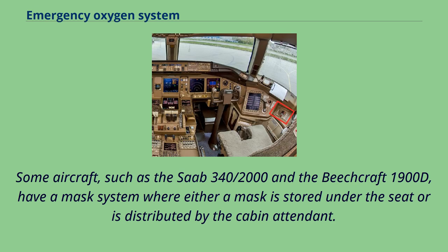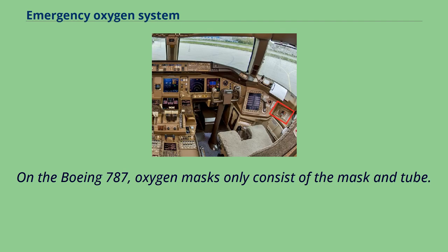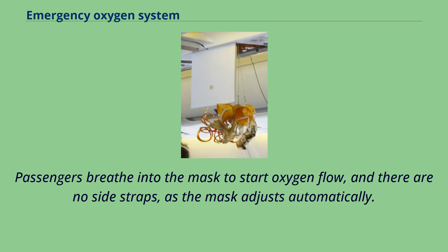Some aircraft, such as the Saab 340 and the Beechcraft 1900D, have a mask system where either a mask is stored under the seat or is distributed by the cabin attendant. These masks are removed from packaging and plugged into a socket for oxygen supply. On the Boeing 787, oxygen masks only consist of the mask and tube. Passengers breathe into the mask to start oxygen flow, and there are no side straps, as the mask adjusts automatically.